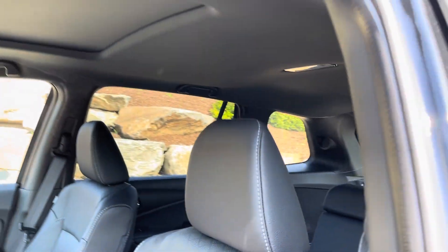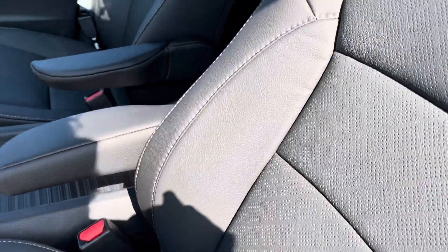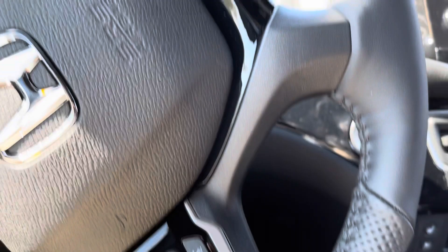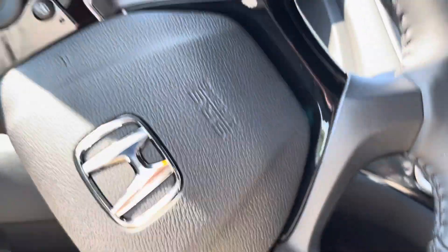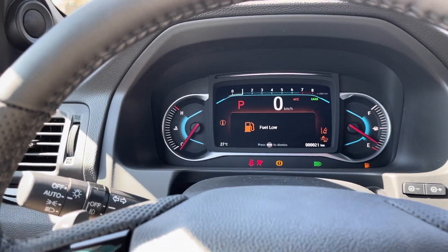Beautiful, beautiful interior. As you can see, the quilted design means that in this model you have heated as well as cooled seats. Keeps you cool in the summer and warm in the winter.